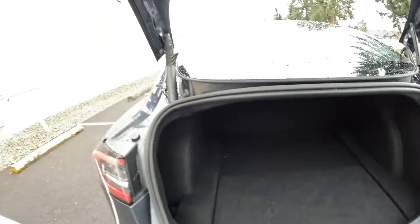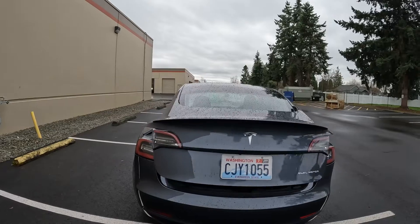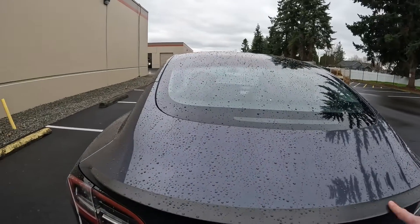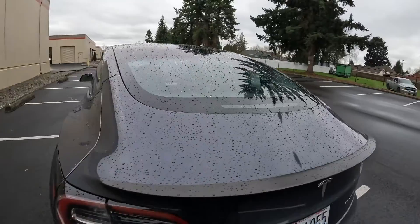Should you buy a pre-owned Tesla or a new one? That's a decision you'll have to make on your own, but there are perks to buying an older pre-owned one versus brand new. On the pre-owned market, these aren't anywhere near what they cost new. It also has a nice carbon fiber spoiler.